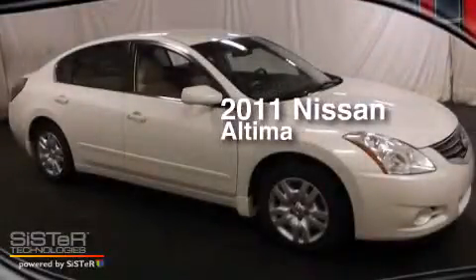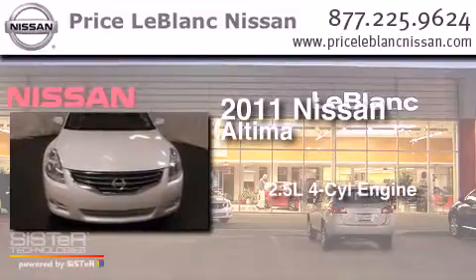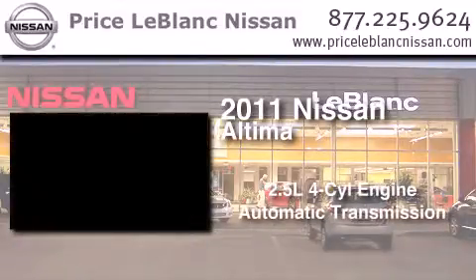This is a certified pre-owned 2011 Nissan Altima. It features a 2.5-liter four-cylinder engine and an automatic transmission.